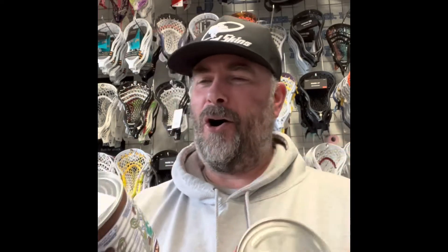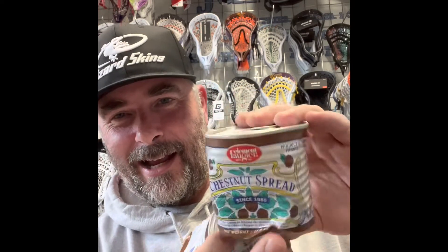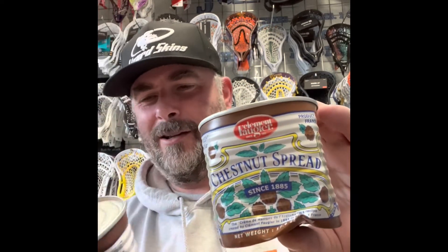I thought this box was heavy, and very very strange — inside were two beat-up tins of what is basically a chestnut spread. I don't want to embarrass the brand whose box I've just opened up, but yeah, thanks for the chestnut spread.